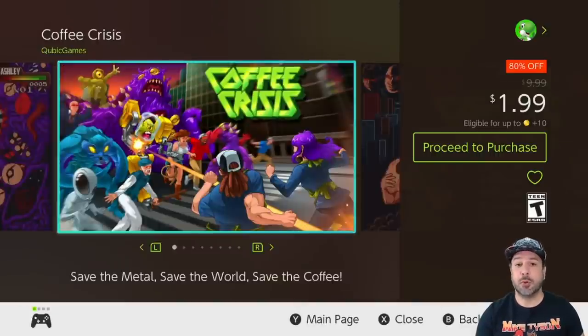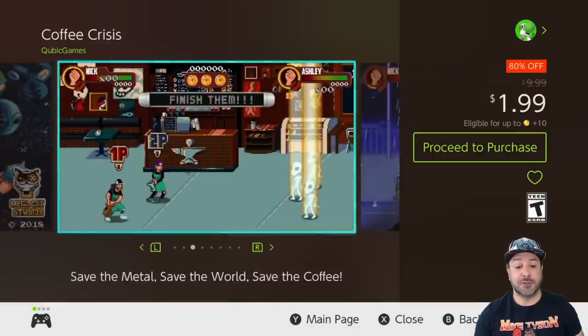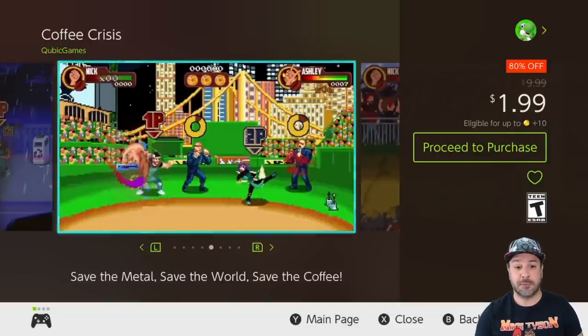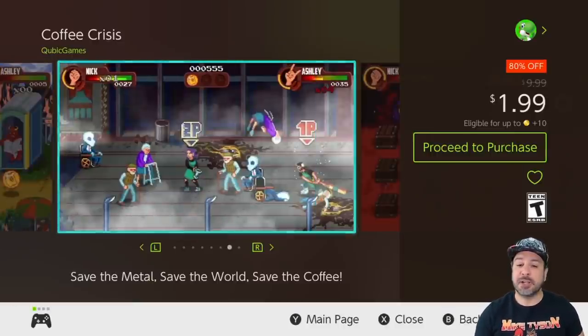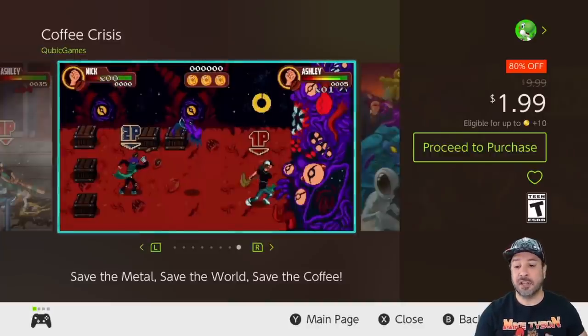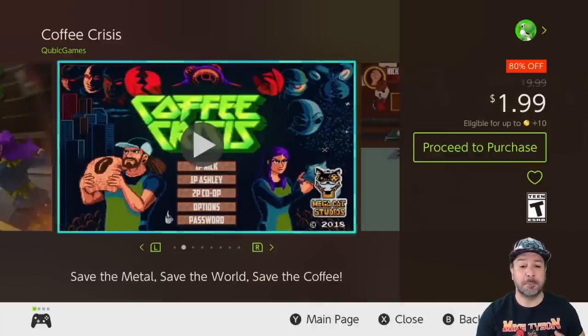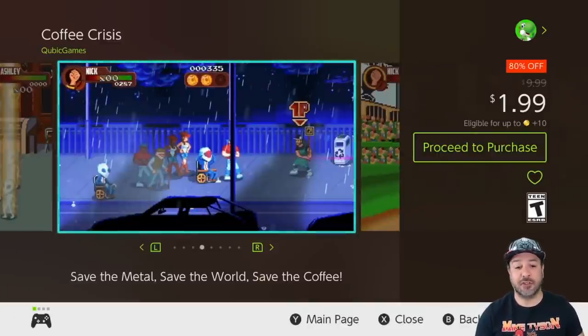Next on our list we have an awesome old-school beat-em-up with Coffee Crisis, also 80% off at only $1.99. If you like old-school beat-em-ups, do yourself a favor and for only $2 pick this game up. Does it have as much polish as, let's say, Scott Pilgrim vs. The World? Probably not, but at only $2 I definitely enjoyed this game a ton. I even bought it at its full price of $10 and had amazing fun, so at only $2 it is really a no-brainer pickup for any fans of this genre.